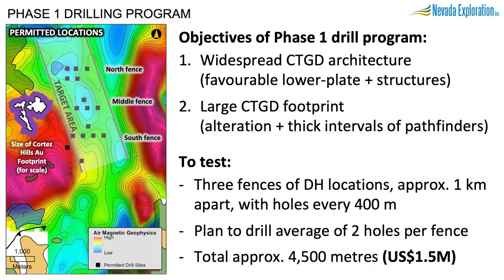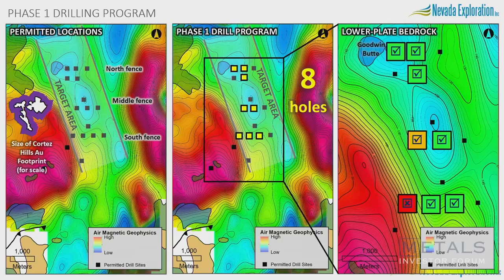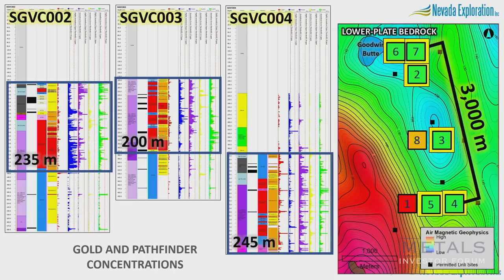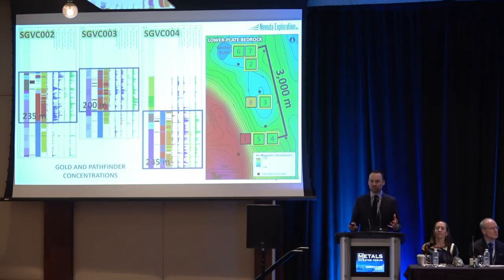We've now drilled eight holes — two to three per fence, all 600-meter holes when hitting target depth. At the southern end, two of three holes encountered the right rocks over thick intervals. The middle section provided good data coverage, and the north has three holes. When we shared results a few weeks ago, it was very exciting: not only did we see Carlin trace element chemistry in one fence, we encountered thick sections of Carlin trace elements in all three fences. That means we're seeing the same trace element chemistry over more than three kilometers. We're looking for a big system, and big systems have big footprints — and that's exactly what we found.